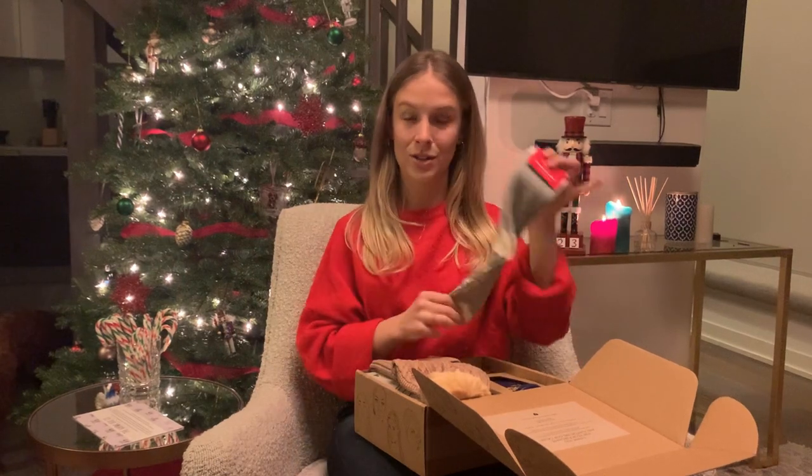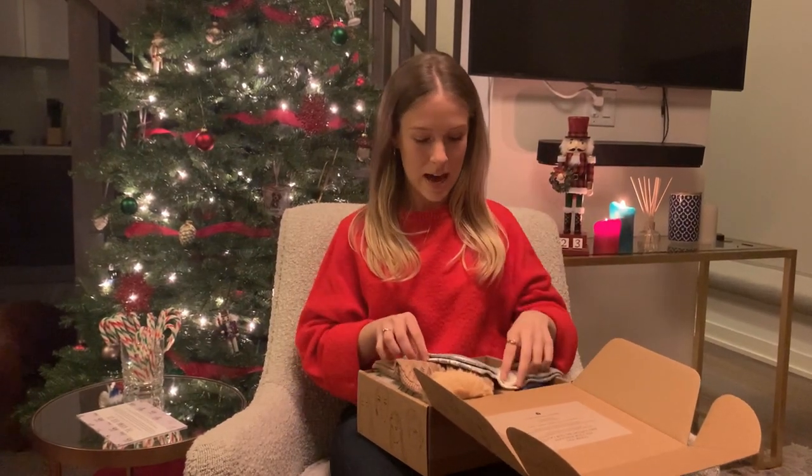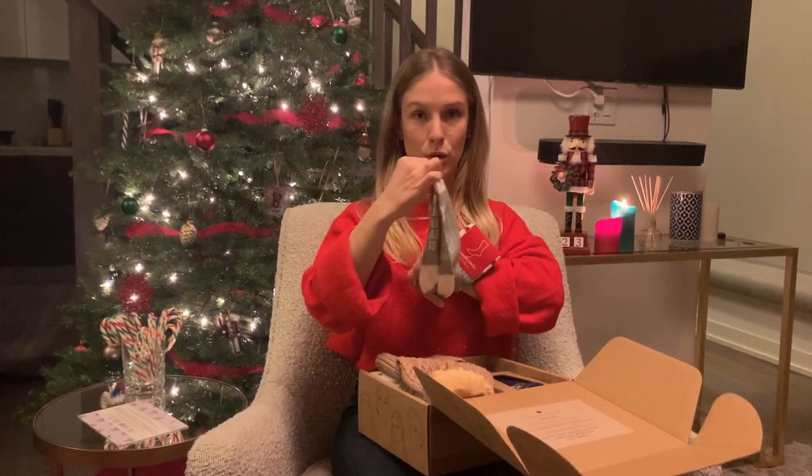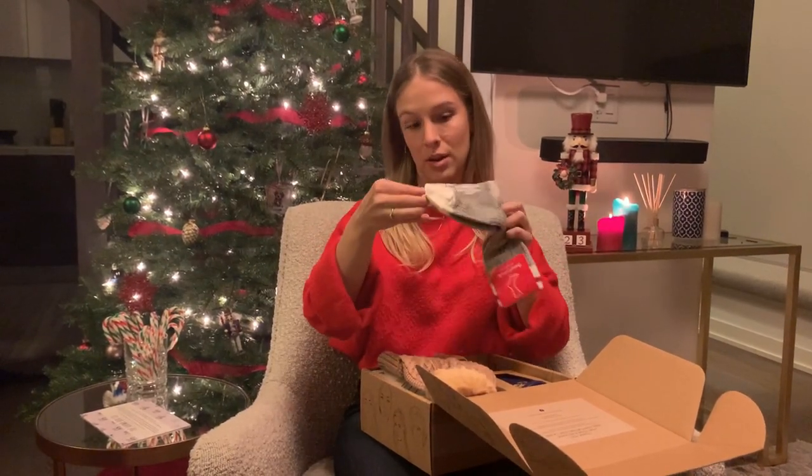The first thing you're going to find in the box are these really fun socks. There are a couple different sayings on the bottom, so basically when you put them on it's going to say, if you can read this, bring me a coffee or a glass of wine.